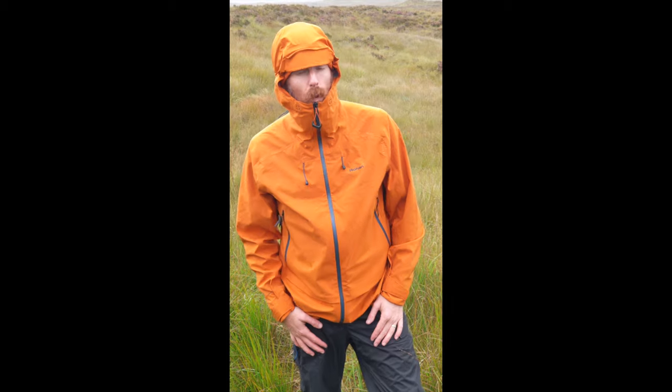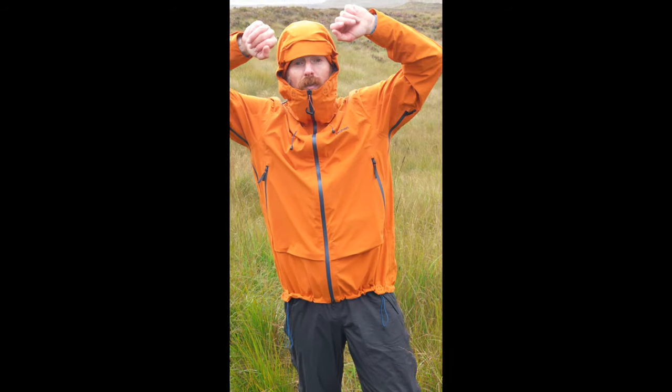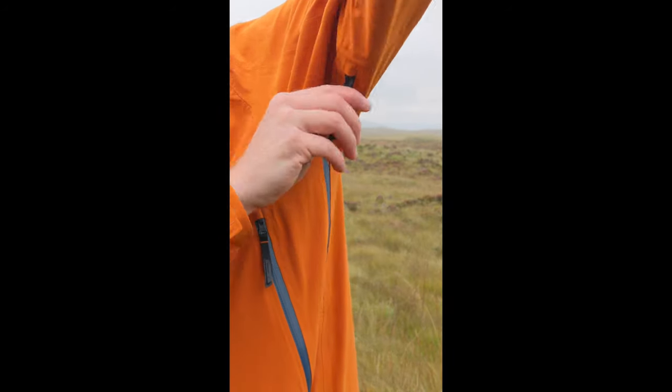Plus, on the odd occasion where the winter days are warmer than you're expecting, we have underarm pit zips to let the hot air out and make you more comfortable.